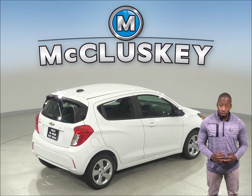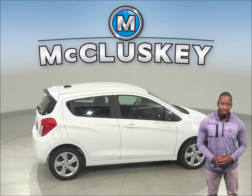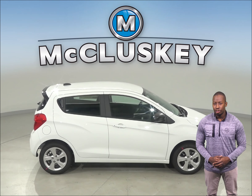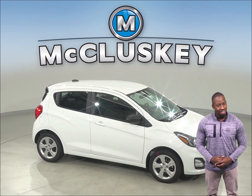Come on down and try this vehicle out before you buy it with our free 48-hour test drive. If you like it, we will cover it with our free lifetime mechanical warranty for unlimited miles and unlimited years.